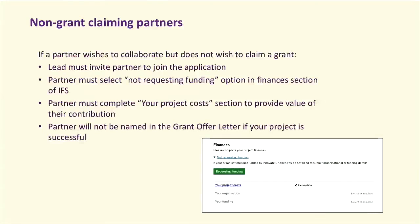If you're a partner in a project but do not want to claim any grant, that's absolutely fine. We would still require you to enter your project costs onto IFS so we know what you're contributing to the project. The lead will invite the partner, and the partner must select 'not requesting funding'. The partner will then fill out their project costs, and that is it.